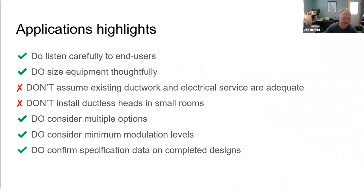To quickly run through design application highlights: always listen carefully to end users to make sure you're giving them what they want. Size equipment as thoughtfully as possible. Don't assume existing ductwork or electrical service are adequate — do the calculations. Avoid installing ductless heads in small rooms. Always consider multiple solutions before settling on one. Think about minimum modulation levels when picking equipment, and all else being equal, pick the one with the greater modulation range. Always double-check that the system you've designed is going to work properly.